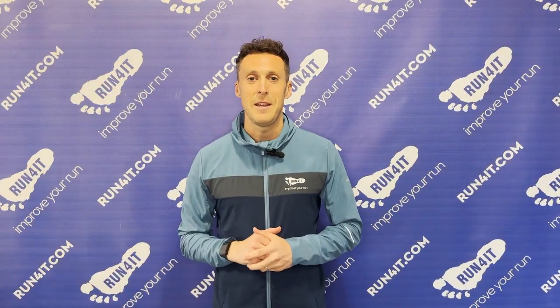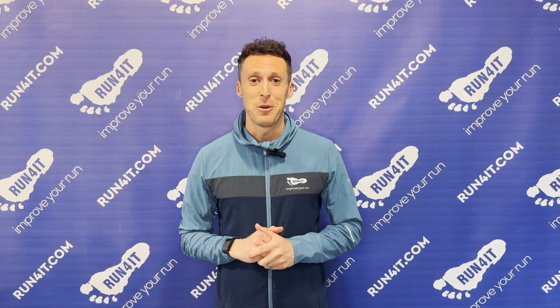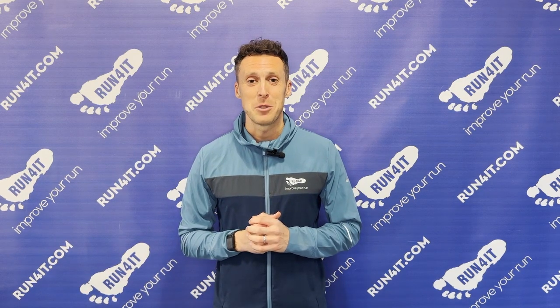That brings me to the end of this Brooks Glycerin franchise review video. We hope you enjoyed it and thanks very much for watching. If you did enjoy it, please make sure to hit that like button and subscribe for more content like this. We'll see you next time.